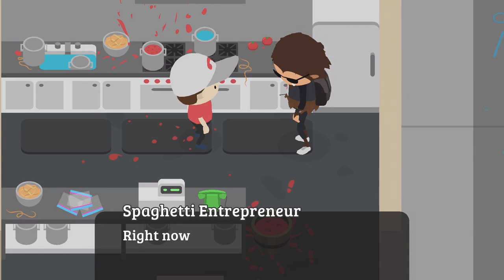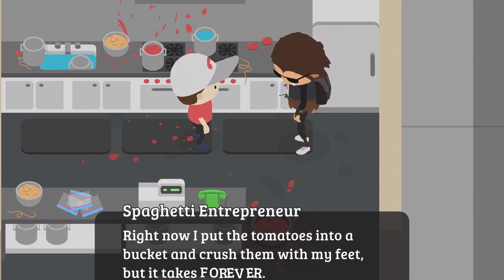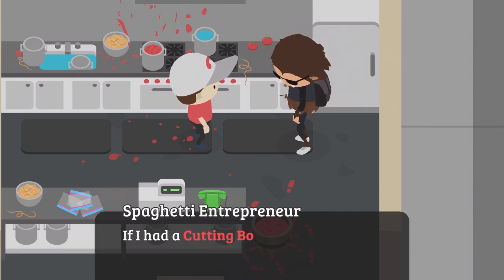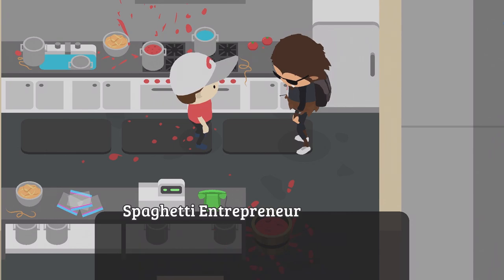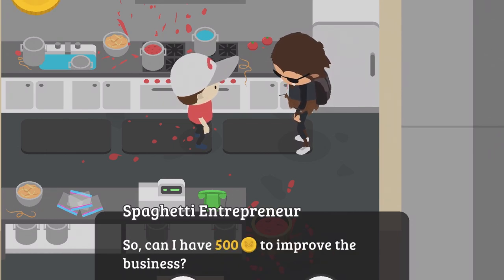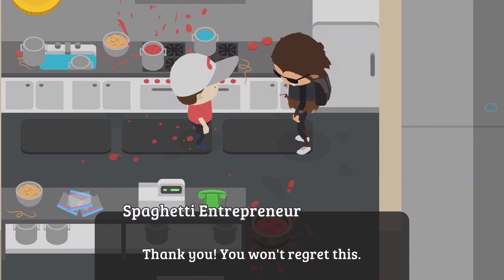'It takes too long to make the spaghetti sauce. Right now I put the tomatoes in a bucket and crush them with my feet, but it takes forever. If I had a cutting board and some knives, I could slice them up beforehand and save tons of time.' Can I have $500? Sure. He thanks you: 'Come back tomorrow and I'll have it ready to go.'